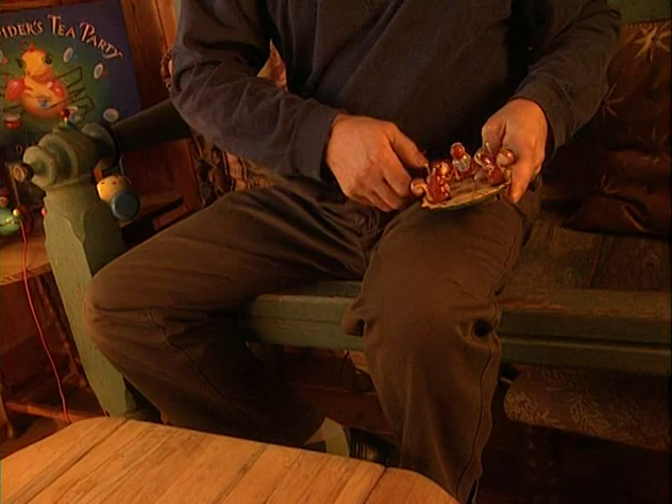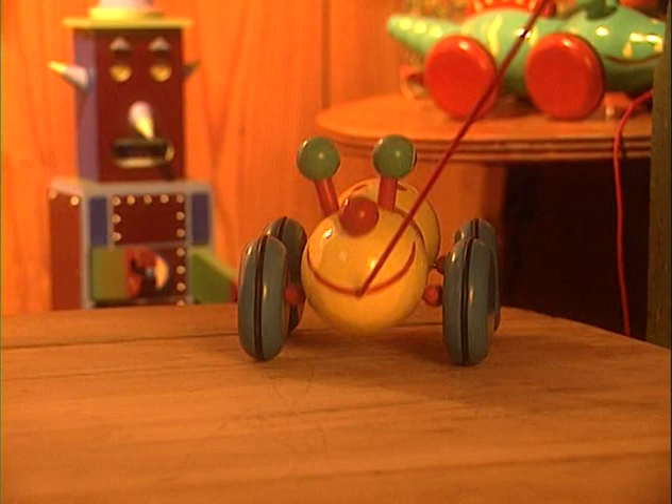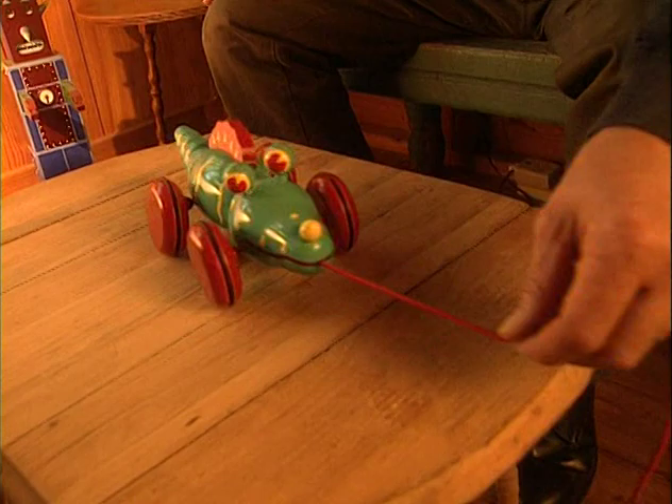This is one of Miss Spider's very favorites. I think it reminds her of home. This is the kind of toy I played with when I was a little boy. This is one of Miss Spider's friends from England. This one I made myself. I started making toys when I was a little boy. When I got older, I learned to paint and work with wood, and then I got very good at making toys.